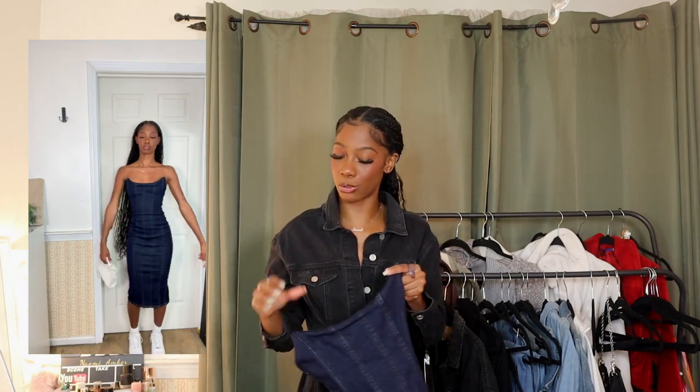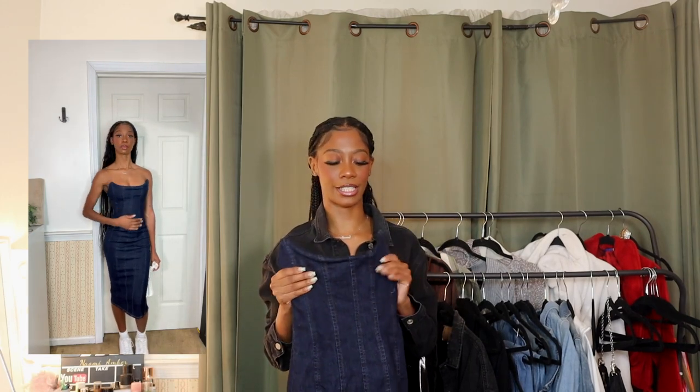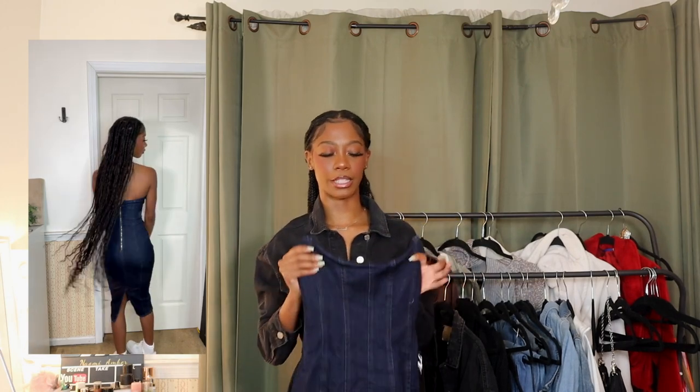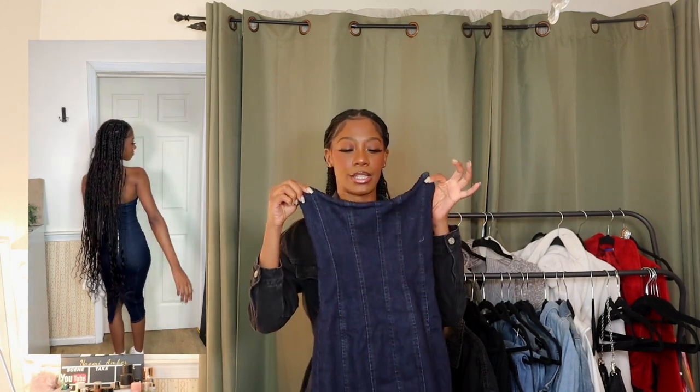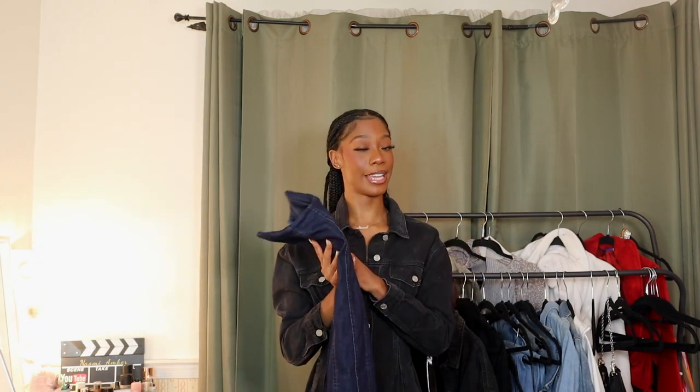I haven't tried this on yet, but it does have a good amount of stretch. I really like this dress and I really hope it looks good on me. I feel like this is great for like a brunch — if you want to be casual but still look dressed up, this is perfect. It's a dress with a nice detail that makes it a little bit different and unique, so I'm excited for this.